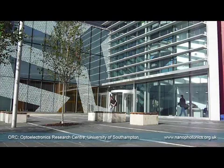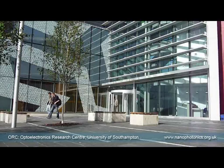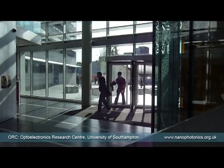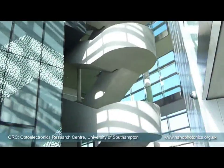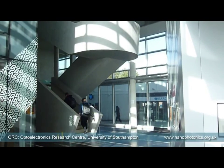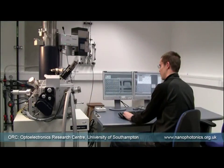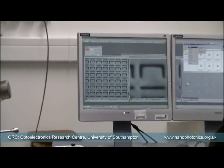The new Mountbatten complex at the University of Southampton in the United Kingdom is the jewel in the crown of British nanotechnology. Here, the Optoelectronics Research Centre is leading an interdisciplinary EPSRC program on nanostructured photonic materials. Metamaterials represent a paradigm shift in technology and the beginning of a new photonic revolution. The objective of the research is to provide new materials for this technological revolution.